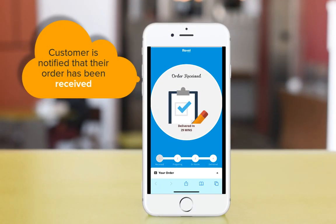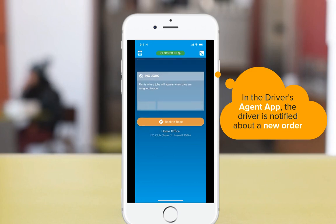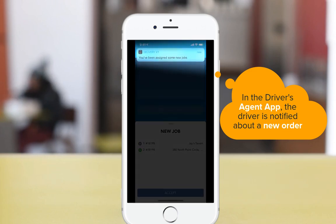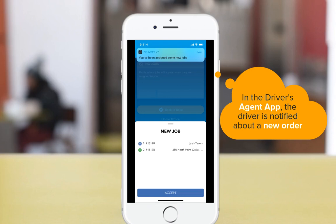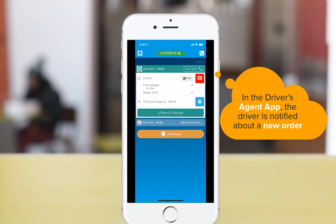After the order is placed, the customer is notified and given an estimated delivery time. At the same time, using the Revel Agent app, your driver is notified of a new order when it's assigned to them. Revel Agent provides your driver with all the important order information at their fingertips, allowing them to complete their deliveries flawlessly.